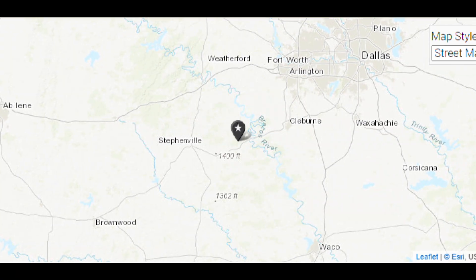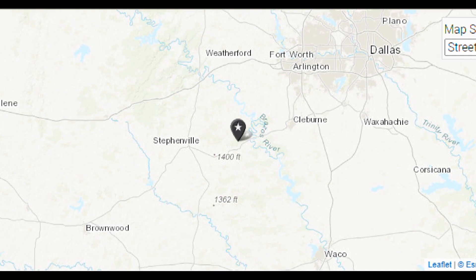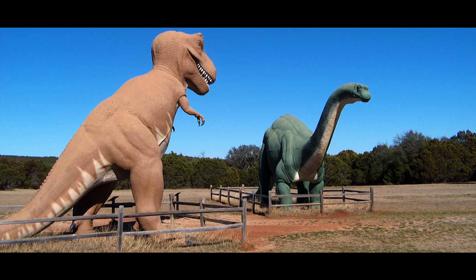For the folks watching who may not be from Central Texas — where exactly can you find Dinosaur Valley State Park? We're pretty much equidistant right in between Stephenville and Granbury, and close to Cleburne. It takes about an hour to drive from Fort Worth out here — we're to the southwest of Fort Worth, about an hour.